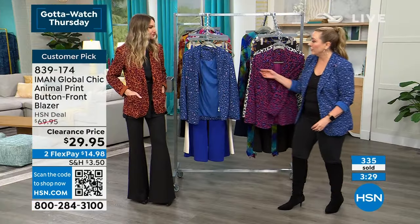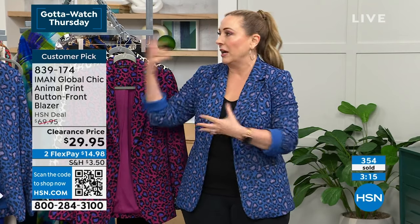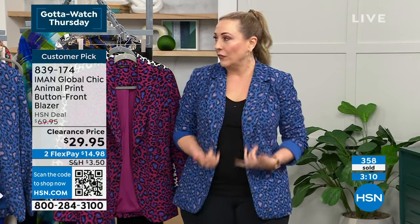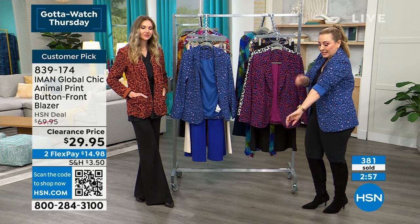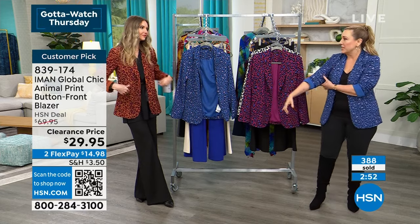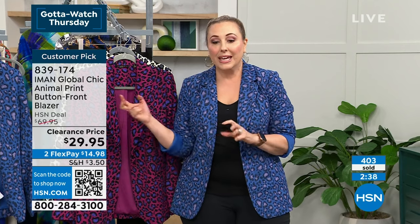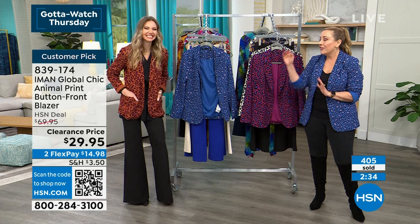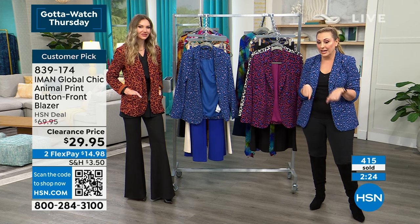Blazers can be stiff, but Iman gave us a tailored blazer in a soft knit. The stretch in the lining means zhuzhing up the sleeves is easy, and the upper arms have lots of room — no tightness at all. At $14.98 on flex pay, this is a clearance price — the lowest price it will ever be. The blazer will never be a better deal than right now.